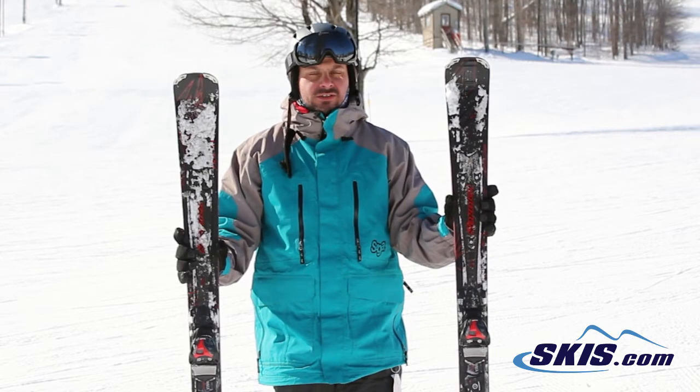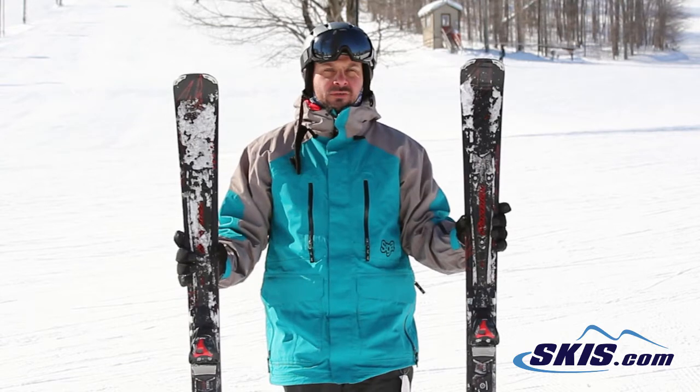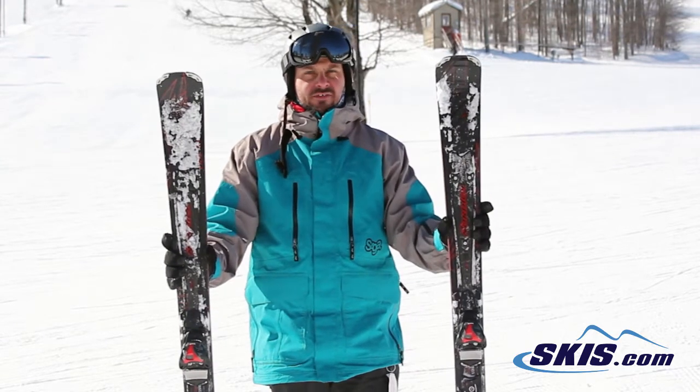Really quick, tight turns. The EDT system in it just gives it tons of torsional power. You really feel that working for you when you rock it from turn to turn. 5 out of 5.